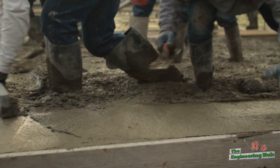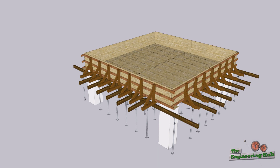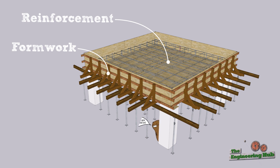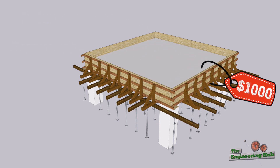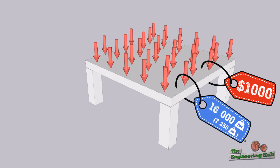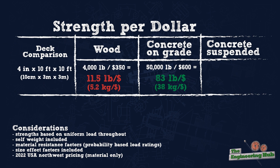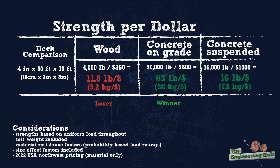Let's try a more direct comparison by checking a suspended deck. For a four inch concrete suspended slab, we'll need some formwork, which would be similar to the wood deck we just priced, and we'll need some structural reinforcing bars too. Adding all these prices up comes out to about $1,000, and in this case the slab can support about 16,000 lbs. In terms of strength per dollar, this is a little closer to the wood deck than the concrete beam was to the wood beam, but concrete is still winning.